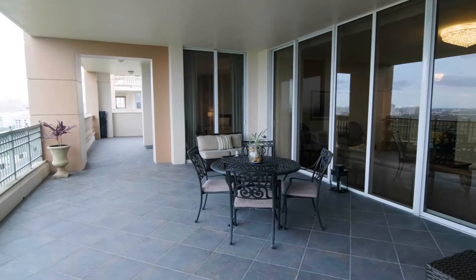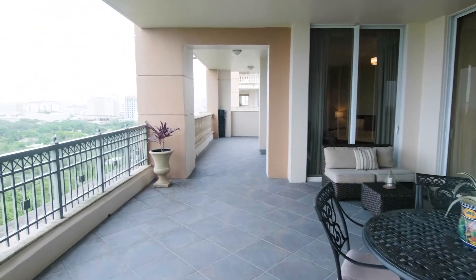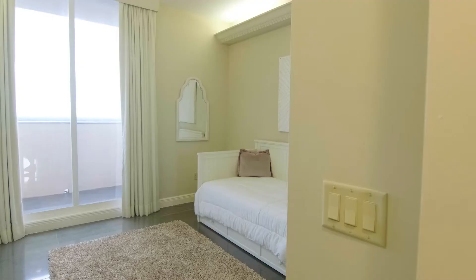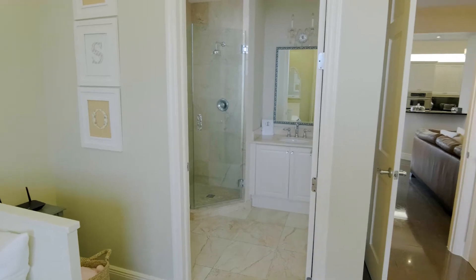This full-floor Sky Home enjoys 1,400 square feet of covered terraces, 4,111 square feet of living space with four bedrooms, all en suite, a guest bath of course, and lots of family space for enjoyment.